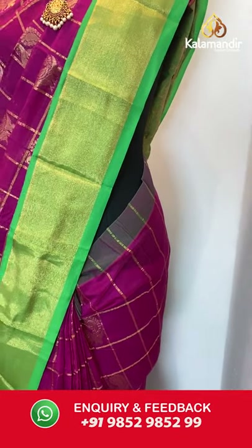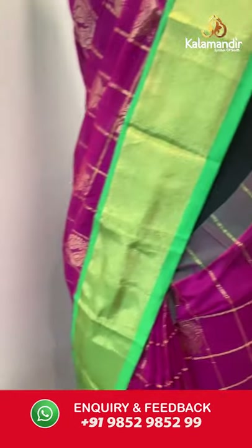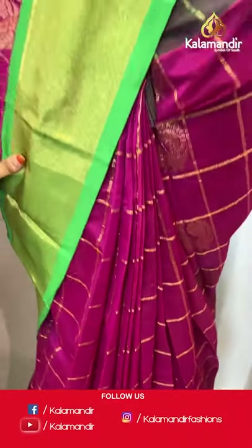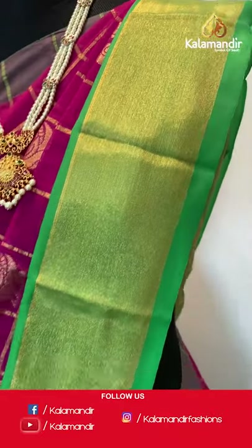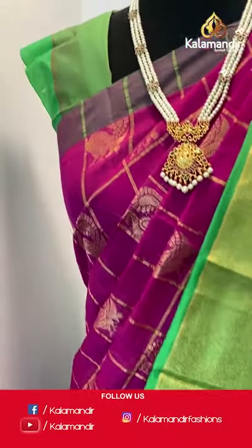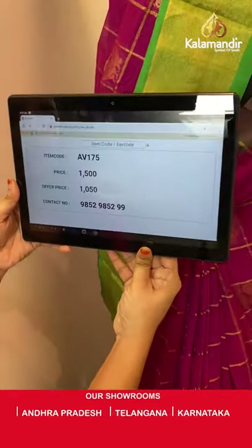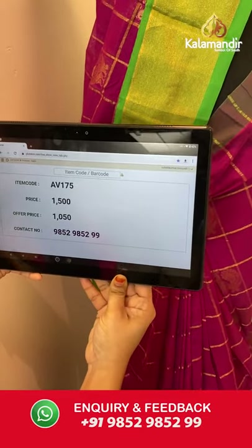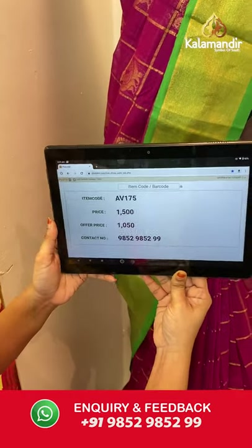Magenta and light green combination on mannequin — all over the body we have golden zari checks and peacocks in golden zari, a contrast border with golden zari khadi. Paired with a contrast plain blouse with border. Saree code AV175, actual price 1500, offer price 1050 rupees. Send screenshot with code to WhatsApp 9852985299.